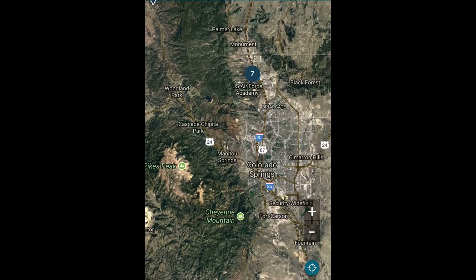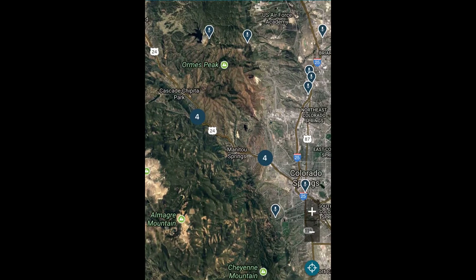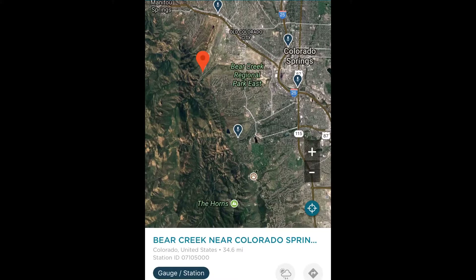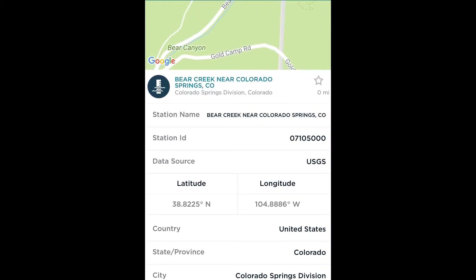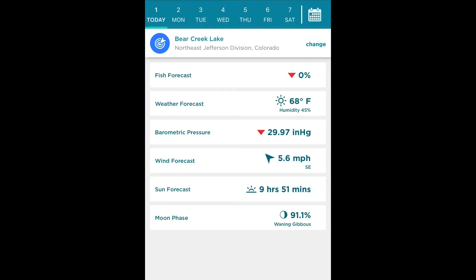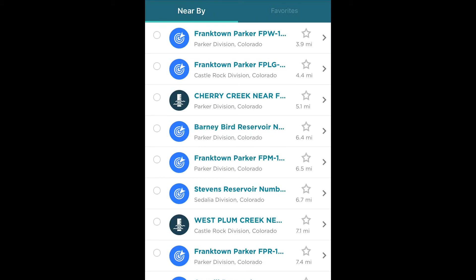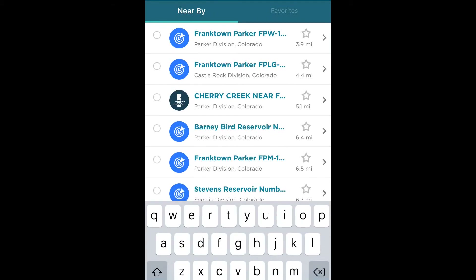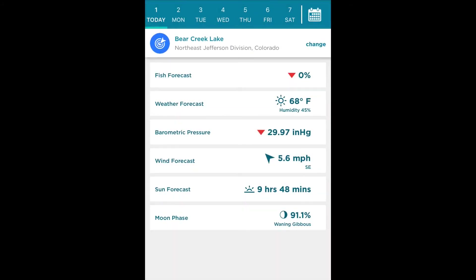Let's find us a spot here. There's a place I was willing to go - it's called Bear Creek. Here you can get all the different information such as data source, station ID, latitude and longitude, United States. Let's go back to forecast, then we're going to do change, and this is where you can type in where you're going to go fishing. Let's do Bear Creek - search - and there we go: Bear Creek Lake. We just hit done, and there we go.